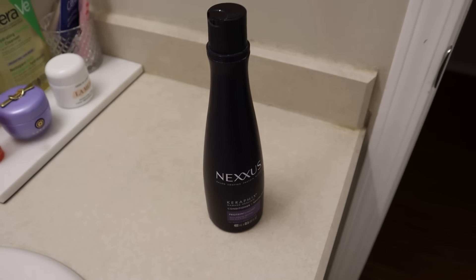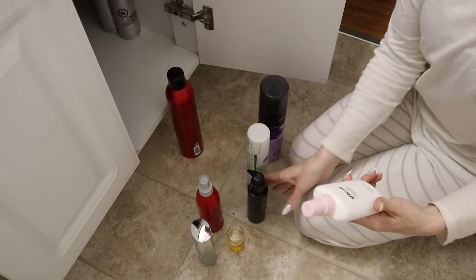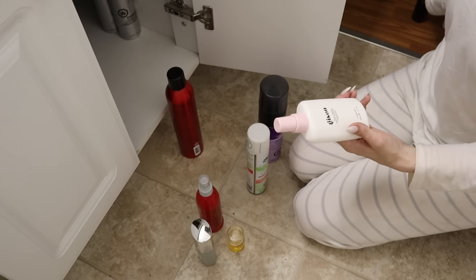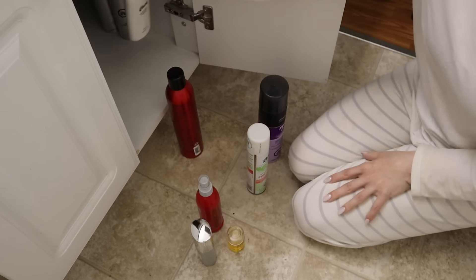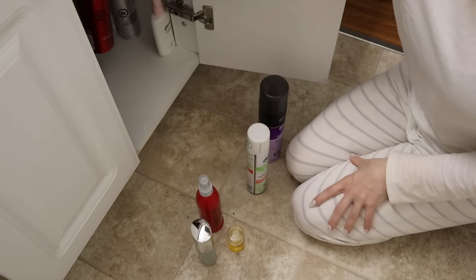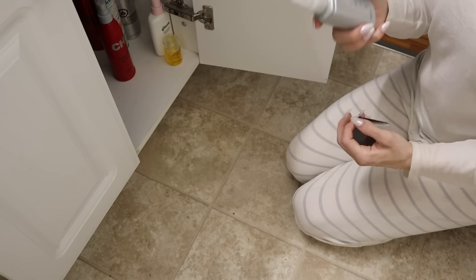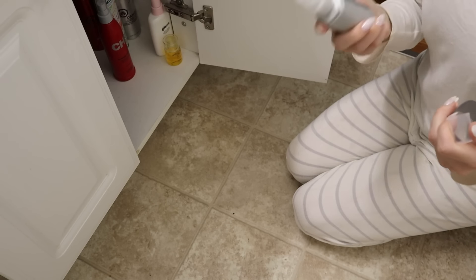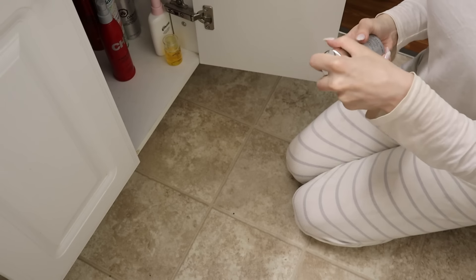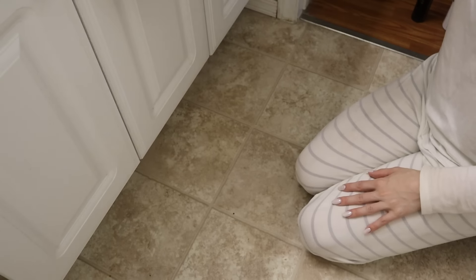Maybe there's a hairspray you don't really love and you much prefer another one, or you have full bottles sitting there you don't think you'll use — pass them on to somebody else. One thing I like to do when I'm getting to the bottom of my shampoos is dump what's left of one bottle into the remaining bottle so I can get rid of one container altogether. If both are good shampoos it's probably not the end of the world to mix them — shampoo is shampoo for the most part.